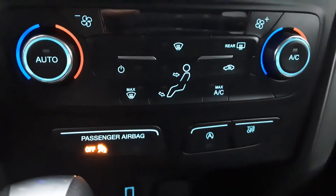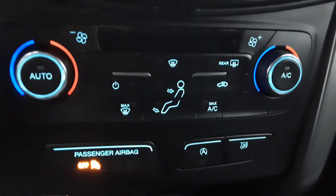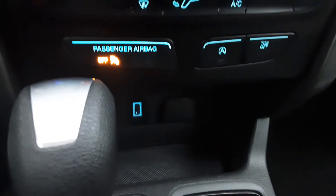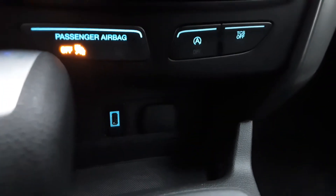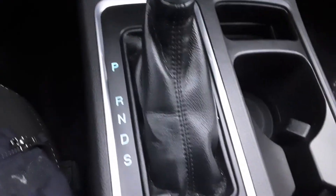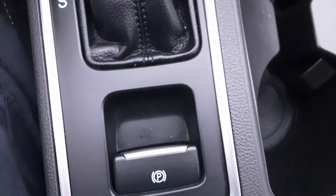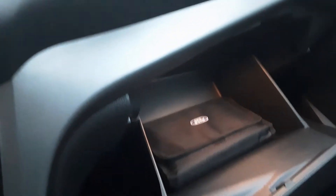This has the automatic start-stop feature, which you can turn off if you don't want it on. You have your climate controls right here. Down below, you've got a 12-volt outlet, a USB outlet for a phone charger or whatever other device you might want. Automatic transmission, cup holders, electric parking brake. Got a full owner's manual and a nice-sized glove box.